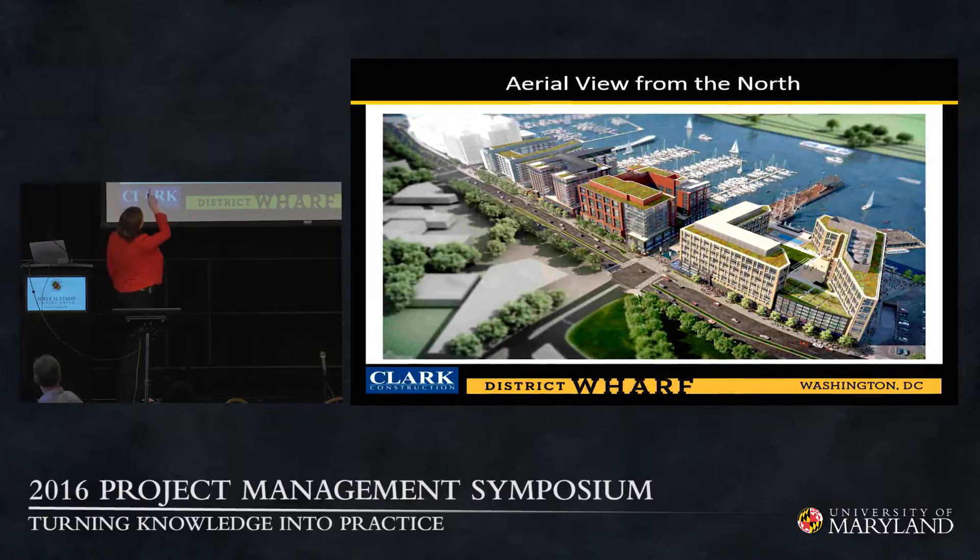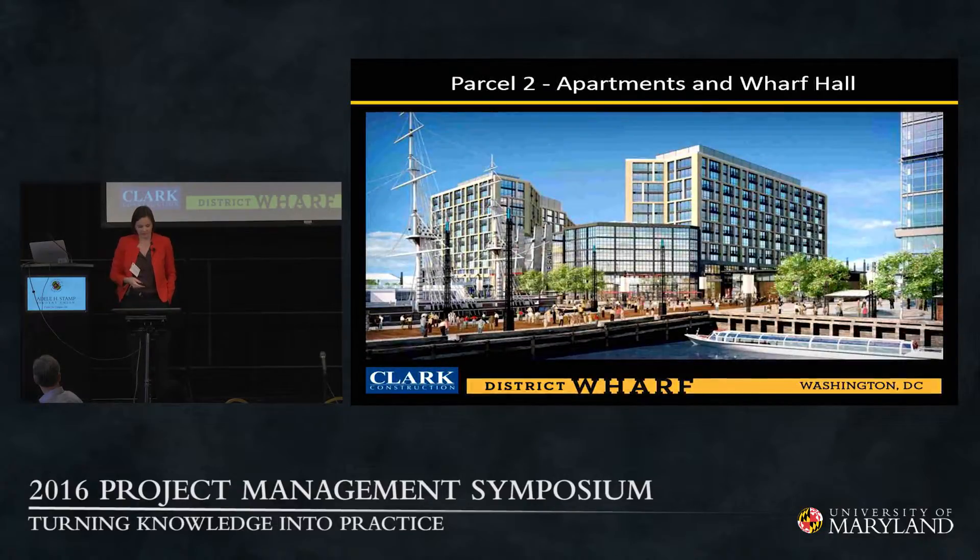Parcel 5, which Clark is not constructing, features a hybrid model — a combination of Hyatt House and Hilton Canopy that is apparently very popular in Europe and Canada. Parcel 2, designed by Perkins-Eastman with Thornton-Thomasetti, is LEED Silver: a 6,000-person concert hall (home of the new 930 Club) and two 12-story residential towers combined at about 450,000 square feet. Of the 501 apartments, 30% are affordable and workforce housing — part of the partnership HMW had with the district.